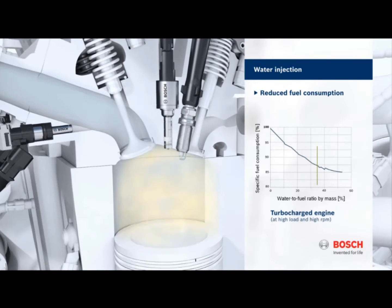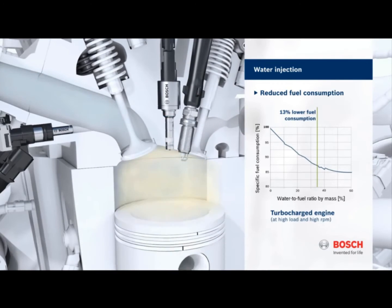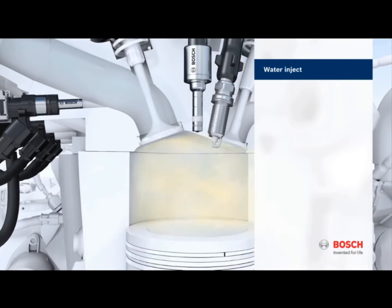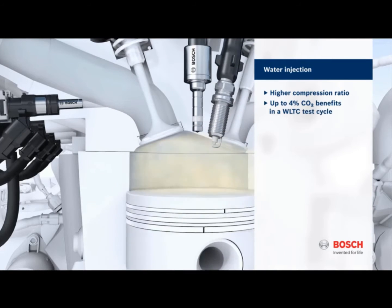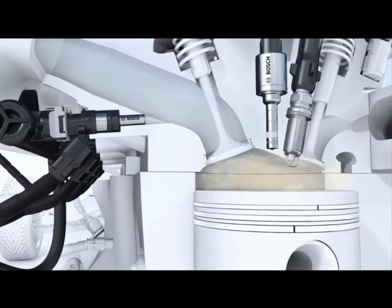The result is a 13% reduction in fuel consumption or a 5% increase in power output. Furthermore, Bosch water injection makes it possible to design engines with a higher compression ratio, which leads to a CO2 reduction of up to 4% in the WLTC test cycle.